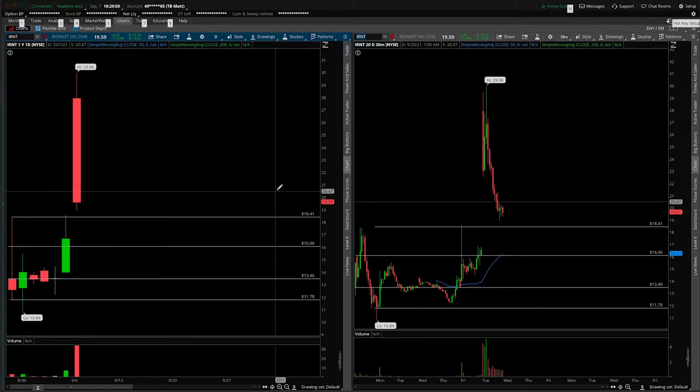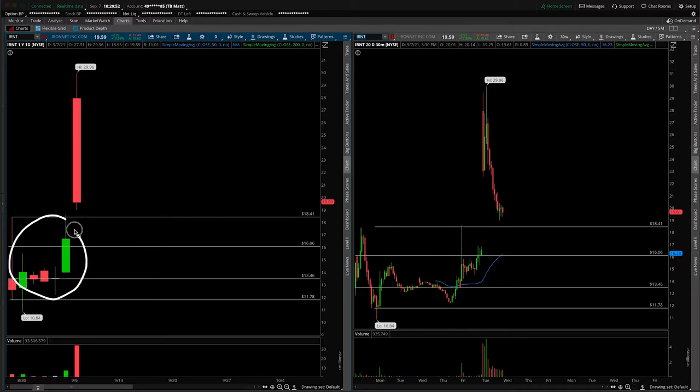This will be more of an update since we did cover it back in this section of the chart, but the obvious development — the obvious elephant in the room — is this large gap up and then fade throughout the entire day back down towards the highs of the new ticker release date. This technically isn't an IPO; it was a SPAC merger.